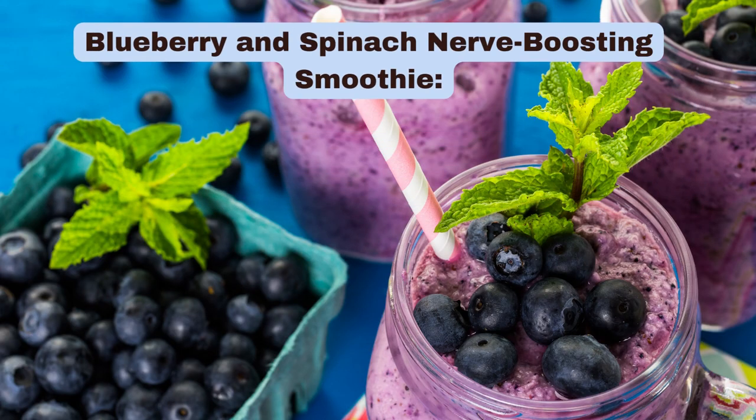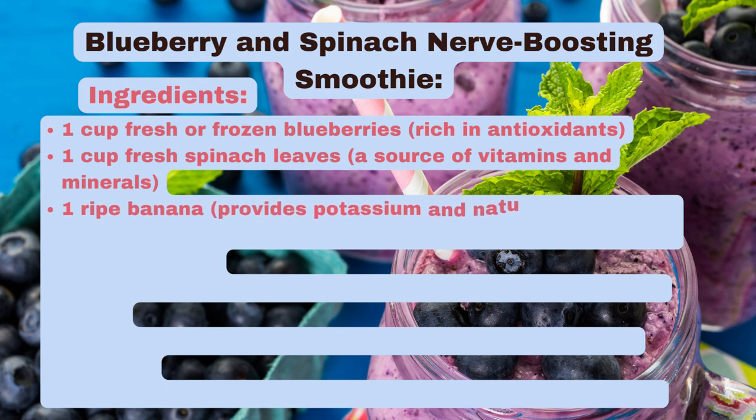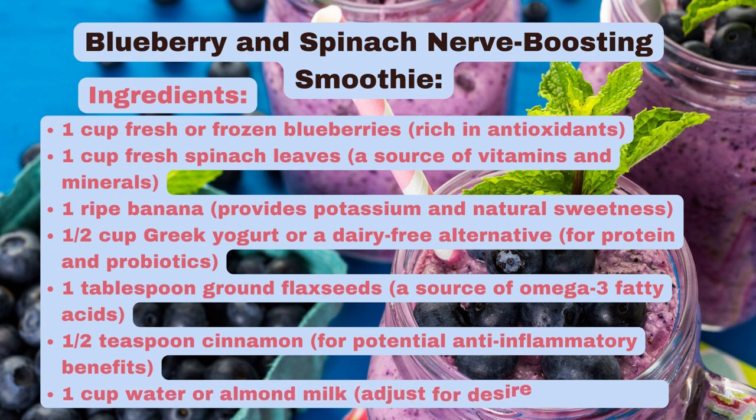Now, the bonus recipe. Here's a healthy drink recipe that may support nerve health: a blueberry and spinach nerve-boosting smoothie. Ingredients: 1 cup fresh or frozen blueberries, rich in antioxidants; 1 cup fresh spinach leaves, a source of vitamins and minerals; 1 ripe banana, which provides potassium and natural sweetness; half a cup Greek yogurt or a dairy-free alternative for protein and probiotics; 1 tablespoon ground flax seeds, a source of omega-3 fatty acids; half a teaspoon cinnamon for potential anti-inflammatory benefits; and 1 cup water or almond milk, adjusted for desired thickness.